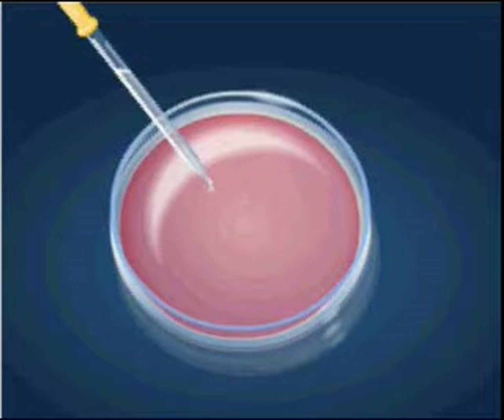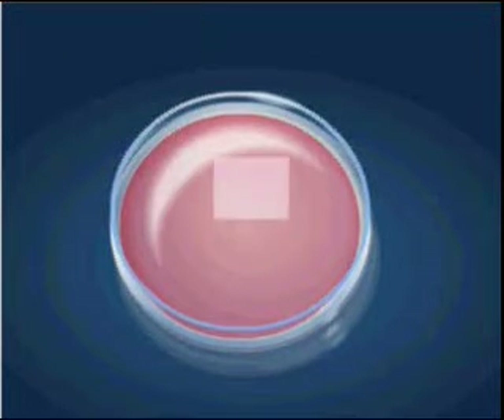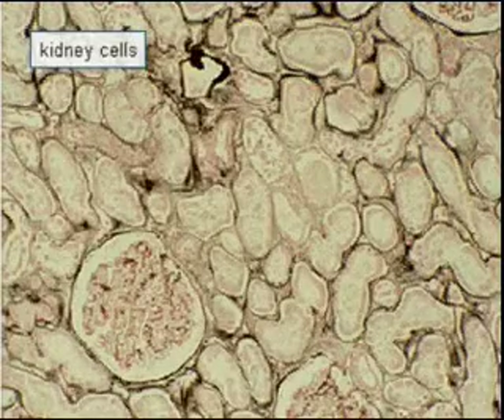By exposing the cells to appropriate factors such as hormones, they can be transformed into the desired tissue, which can then be transplanted into the patient's body.